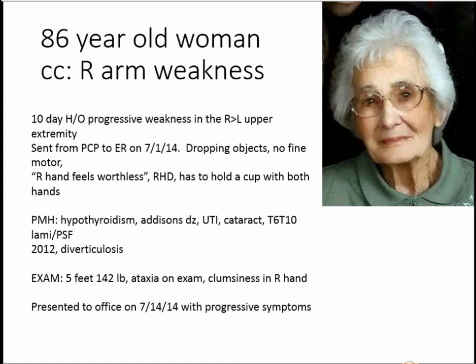She had carotids and a head scan. She was seen at Harford on July 1st and had a 10-day history of dropping objects with her hands. She said she had no fine motor strength and couldn't do anything with her hands — her right hand felt worthless because she's right-hand dominant. When she tried to hold a cup, she had to use both hands. She also had ataxia with difficulty ambulating.